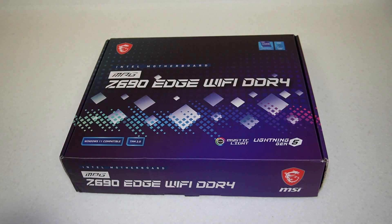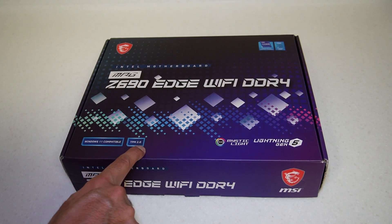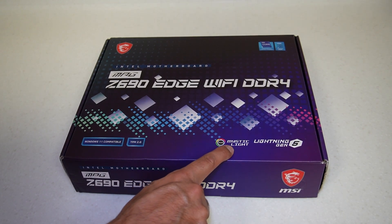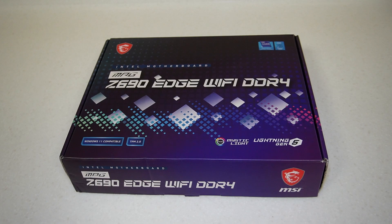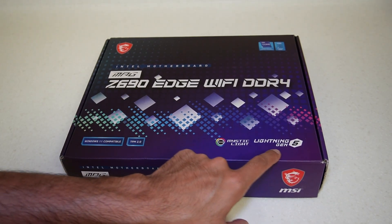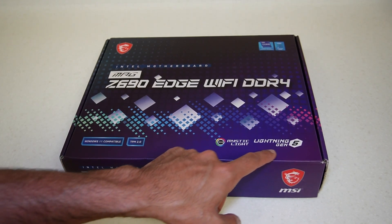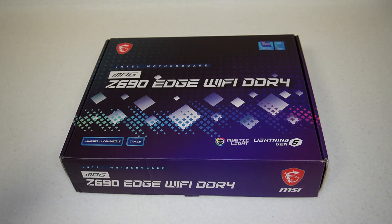Let's have a quicker look around the box. Windows 11 compatible of course, TPM 2.0 is there because of the Windows 11 compatibility. It has Mystic Light RGB, Lightning Gen 5 — there is an X16 PCIe slot which supports Gen 5, and I think you can also boot from that once the Gen 5 SSDs come out. The problem I found with these boards is they only have one Gen 5 X16 port, so even if a Gen 5 SSD comes out you can't remove your graphics card from that port because you lose performance by moving it to an X4 or X8 port.